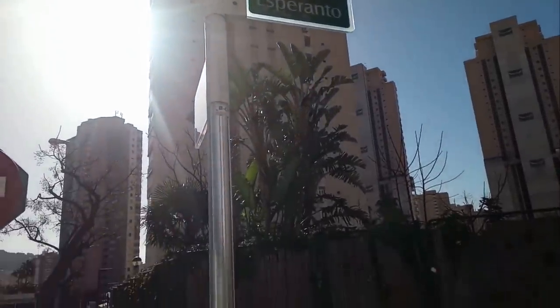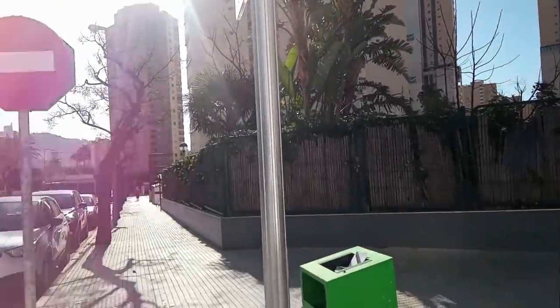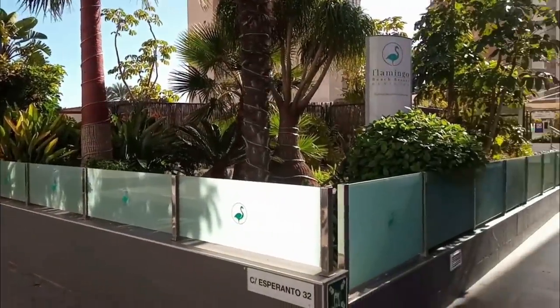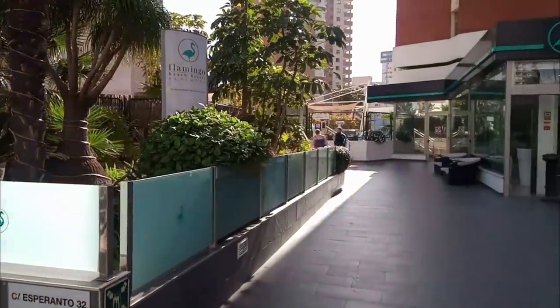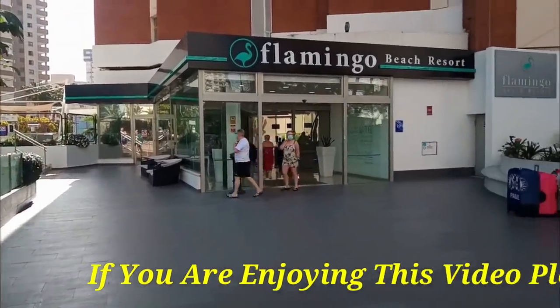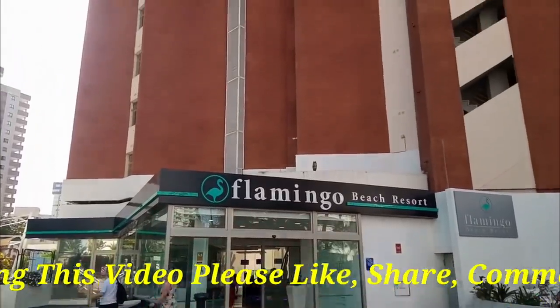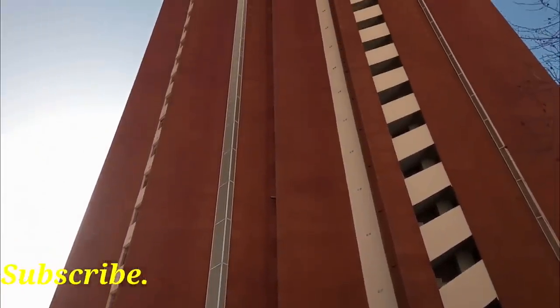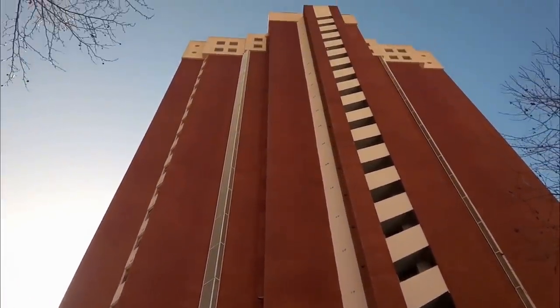We now visit the Hotel Flamingo Beach Resort, following a recent request from a subscriber to do so. An imposing hotel, it is situated along Calle Esperanto and is about 15 minutes walk to the old town and a similar distance to the beach. Built in 1990 and then renovated in 2015, it has 126 large modern rooms over its 21 floors.